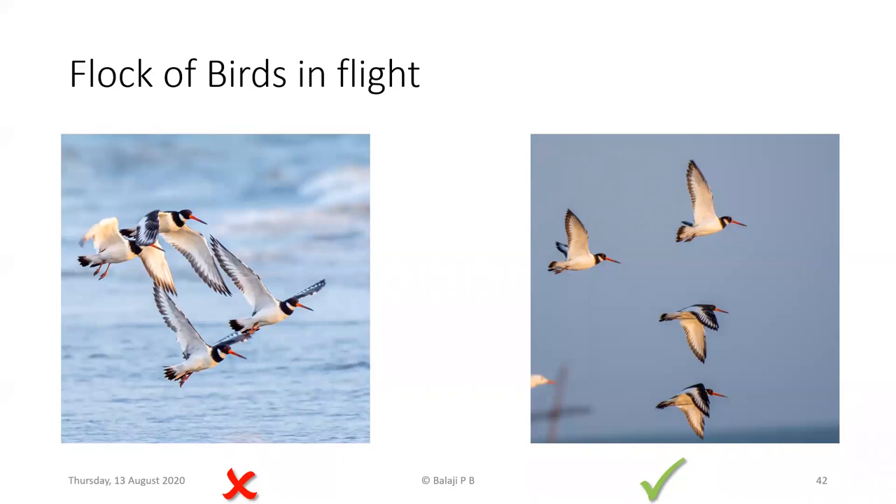When photographing a flock of birds in flight — like these Eurasian oystercatchers from Mandavi Beach, Rann of Kutch — the image on the left looks like the birds are about to crash into each other because one wing covers another. The image on the right shows beautiful separation between the birds, which is what you should aim for when photographing flocks in flight.